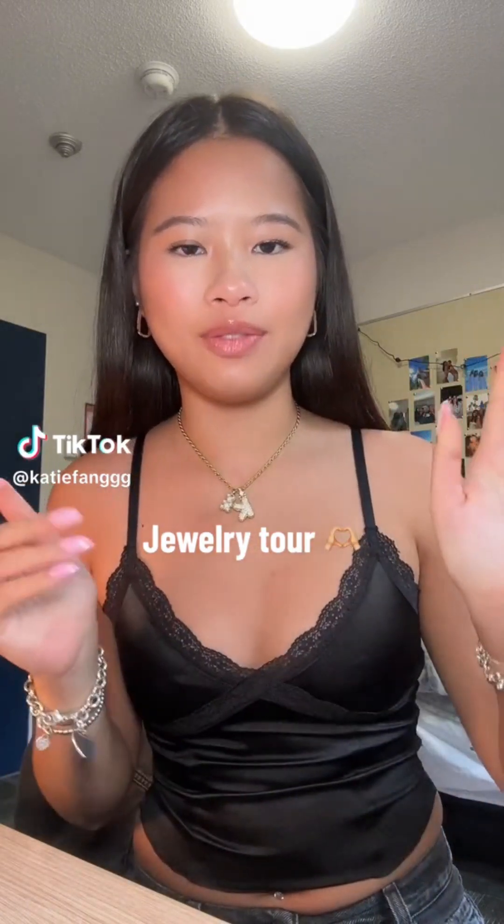Hey guys, I'm finally doing a full jewelry tour — this is my most requested video. Disclaimer: I buy everything on my own unless gifted, and I will splurge all my money on jewelry because I think it's a huge investment. I'm always wearing it, it's like a part of me. I've bought these things throughout the years, not just in a day or a week.